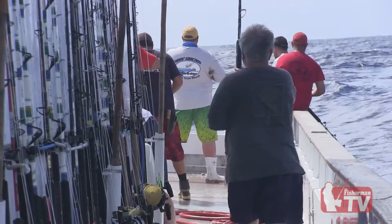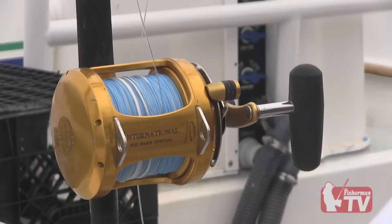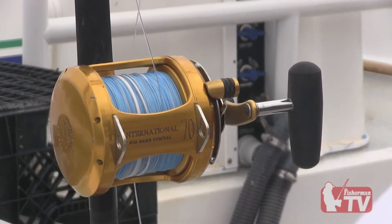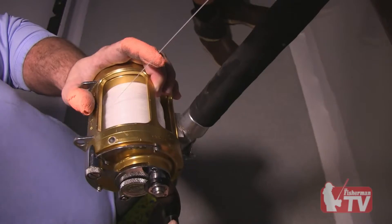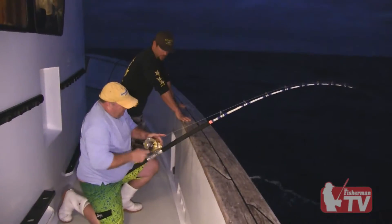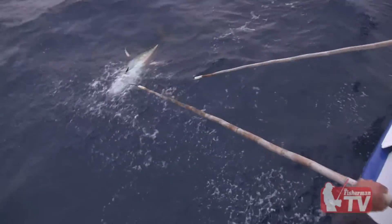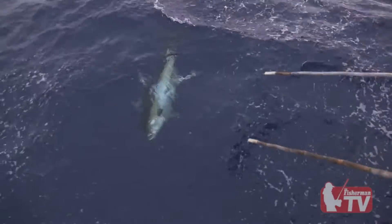When selecting tackle for a long-range fishing trip, the length of the trip will help determine what gear to bring. In the late 90s, hollow core spectra was introduced. This new technology had the same characteristics of Dacron but with a much smaller diameter, allowing greater line capacity without the added weight.